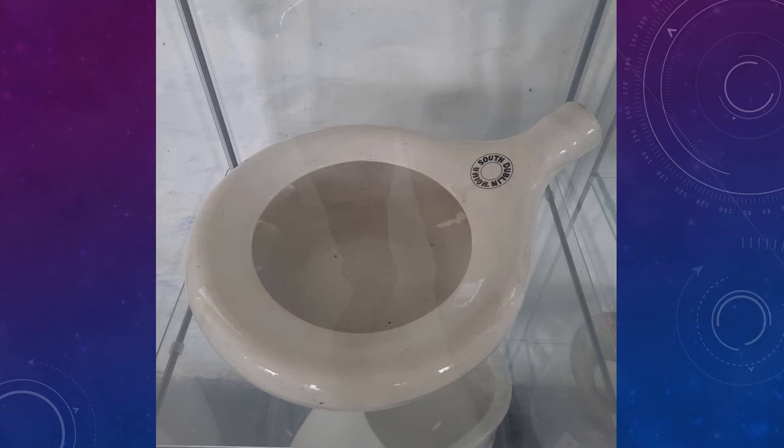This is a ceramic bedpan that we purchased from an antique dealer in Dublin. As we can see, it's stamped South Dublin Union, so we know that this came from the South Dublin workhouse. That is now St James' Hospital in Dublin, so this is a perfect artefact for our collection.